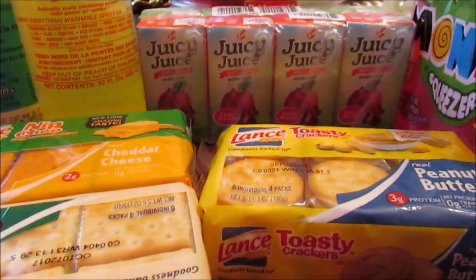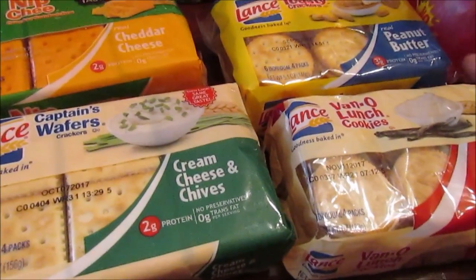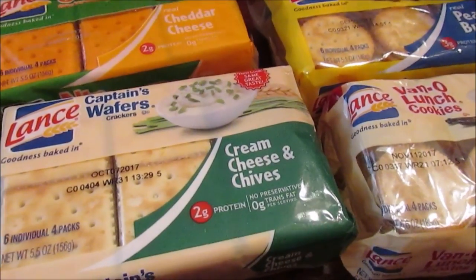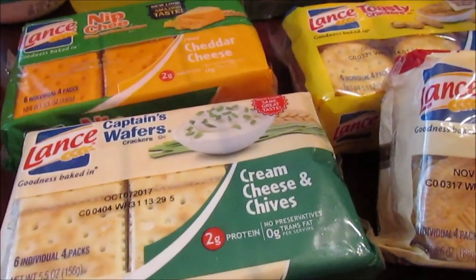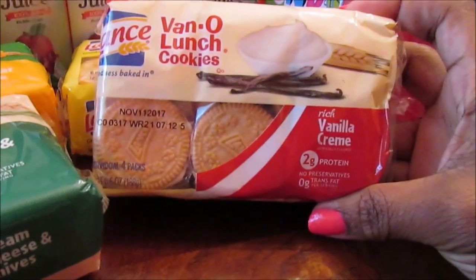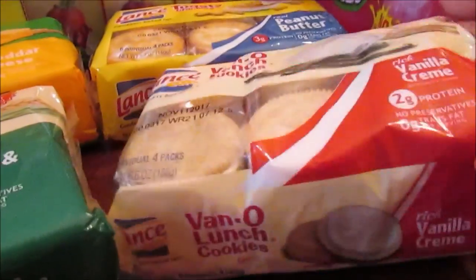I kind of went overboard with snacks but that's okay. My brother stops at the convenience store every day and spends five to seven dollars. I told him to just go to Dollar Tree and stock up for a whole week. Anyway, I picked up the vanilla lunch cookies — these have a vanilla cream filling and they must be popular because there weren't many left on the shelf.